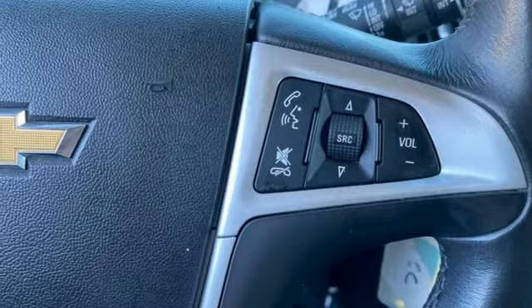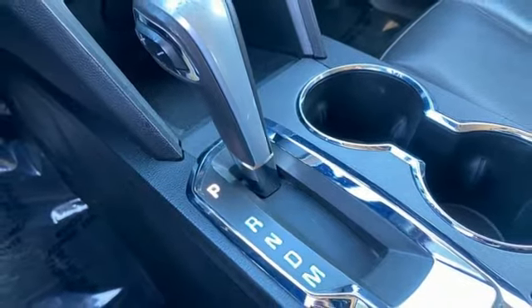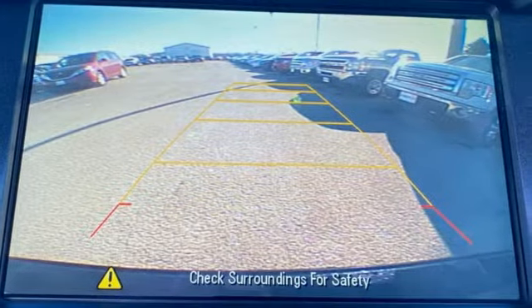Memory exterior door mirror settings. Voice activation, aluminum wheels, four-wheel drive, and Ecotech engine.